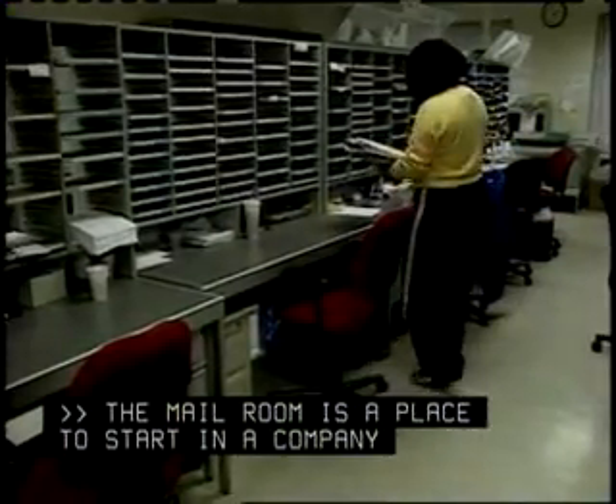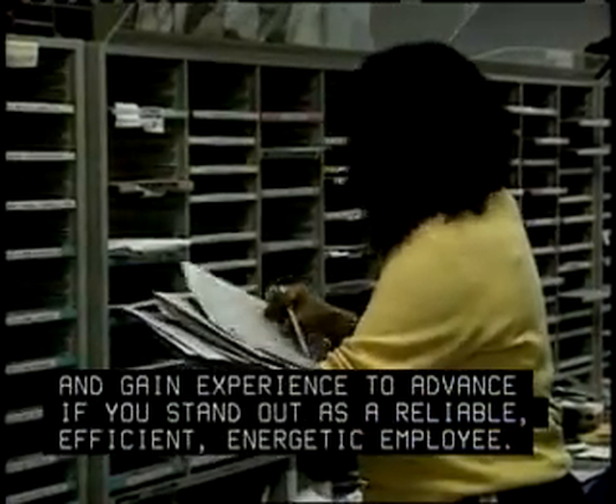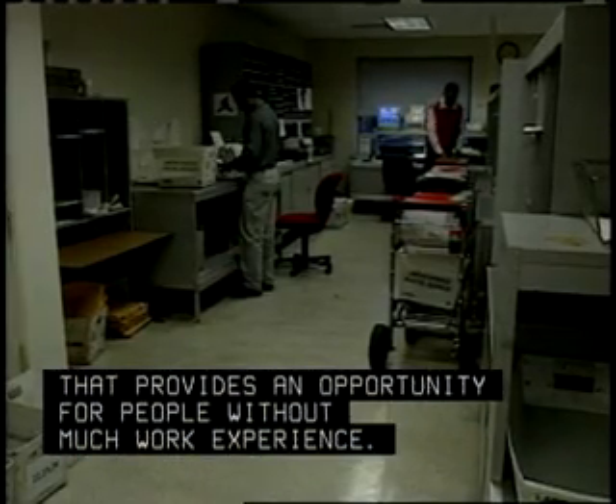The mail room is a place to start in a company and gain experience to advance if you stand out as a reliable, efficient, energetic employee. It's an entry-level job that provides an opportunity for people without much work experience.